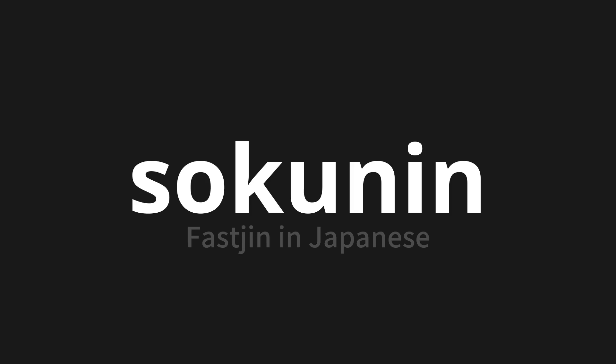Sokunin. Sokunin. Thank you for joining us on this adventure in pronunciation.